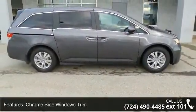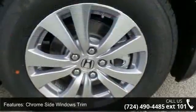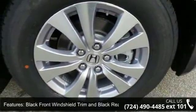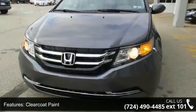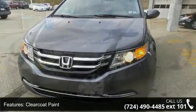Some of the top features included with this vehicle are chrome side windows trim, black front windshield trim and black rear window trim, clear coat paint, deep tinted glass, and LED brake lights.